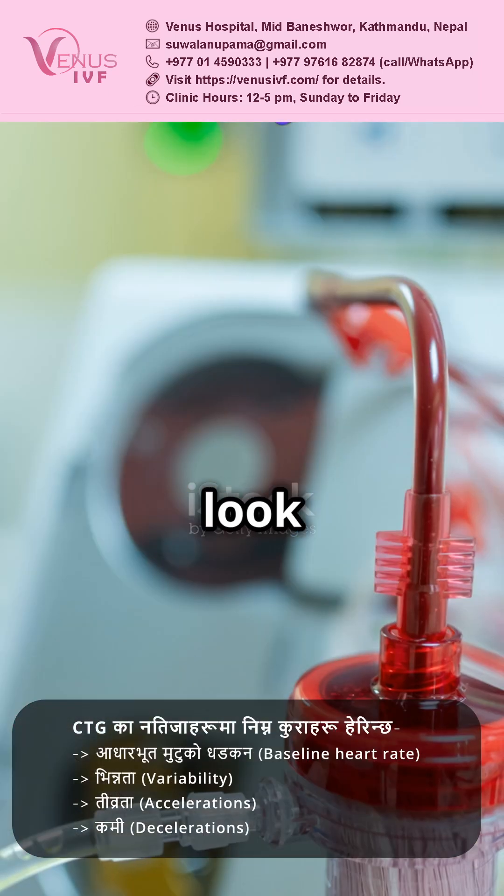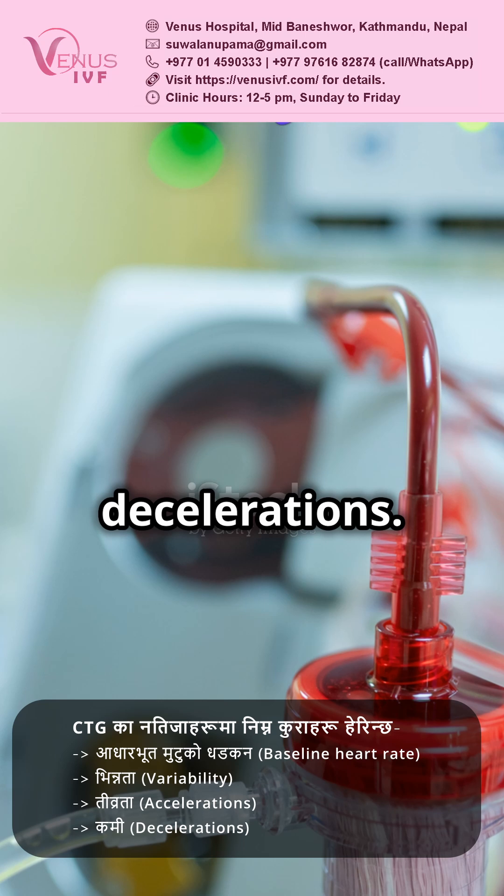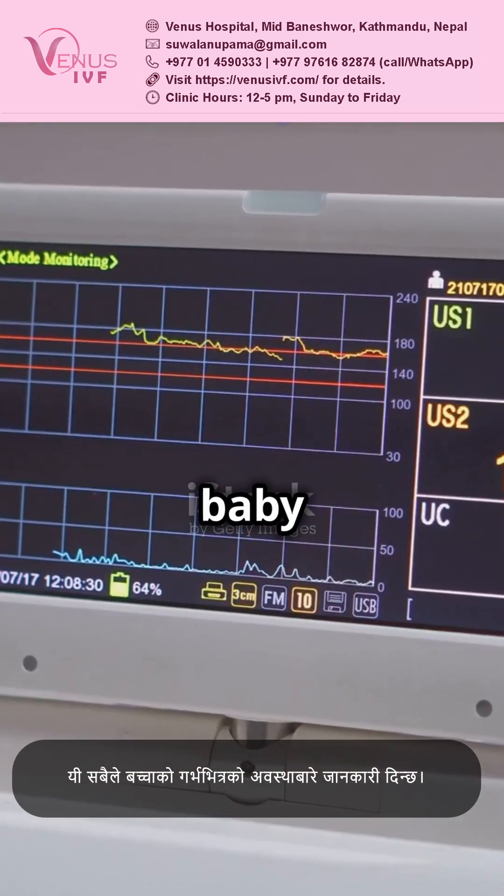The results? We look at things like baseline heart rate, variability, accelerations, and decelerations. Each tells us how your baby is doing inside.